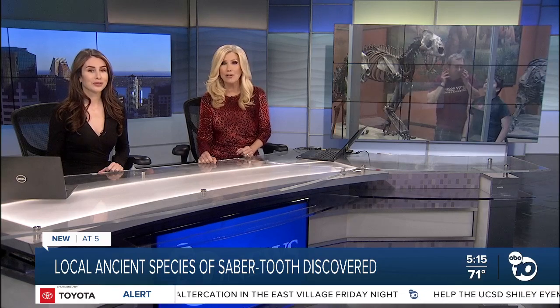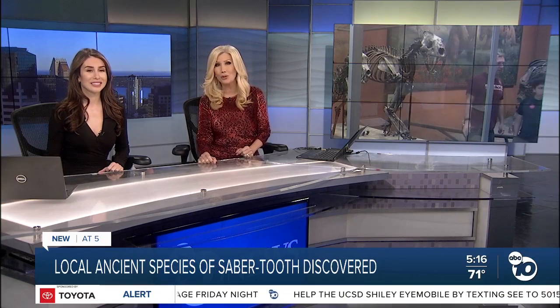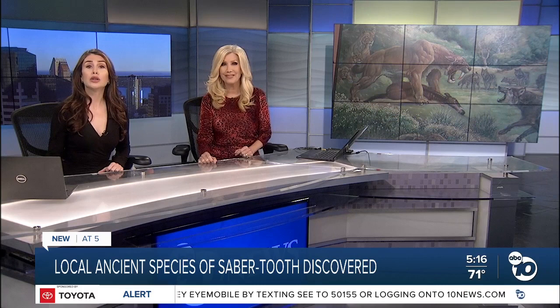An exciting new discovery found buried beneath a San Diego neighborhood. The images of the long-extinct saber-toothed cats have been capturing children's imaginations for decades. ABC 10 News reporter Jeff Lasky shows how the discovery of a new saber-toothed species is shedding light on what San Diego was like in the past.